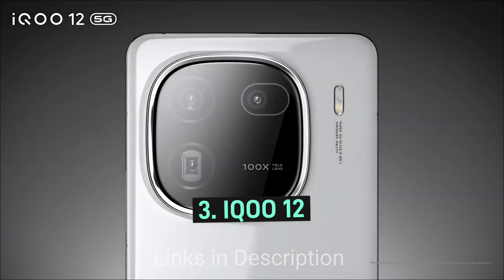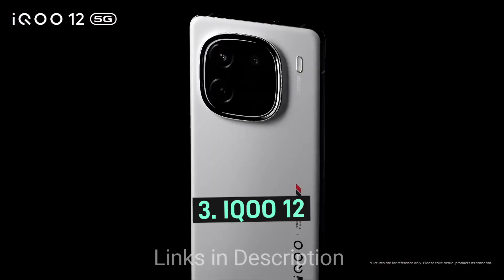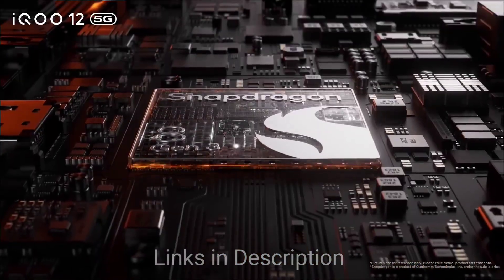iQOO 12 5G features stereo speakers at the top and the bottom for the best audio experience. The smartphone doesn't come with Dolby Atmos, but it delivers great audio output even at maximum volume.